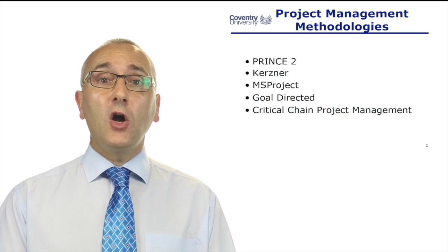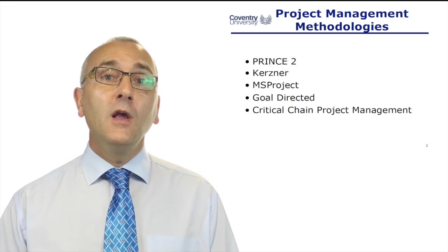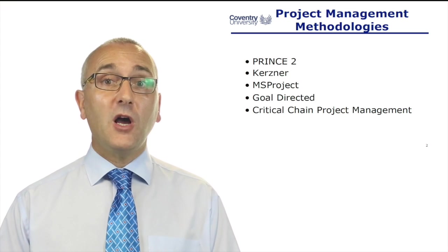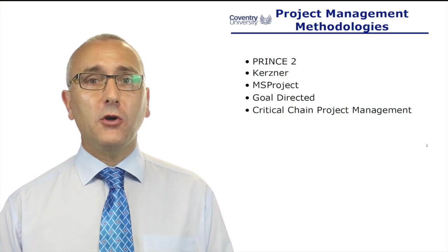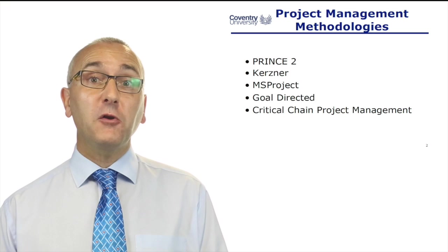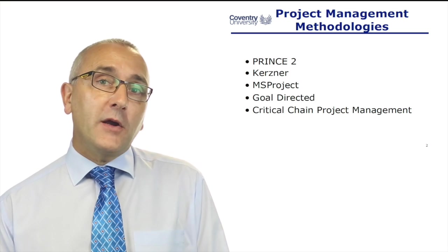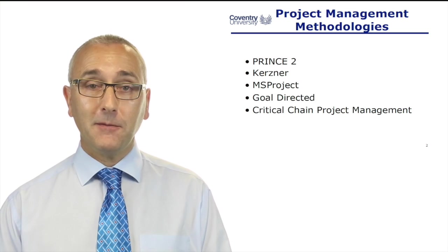The Kerzner approach to project management is another methodology. If you've gone to the library and searched for project management, you'll find that some of the books are by this guy, Harold Kerzner. He's written so many books on project management that people say they're following the Kerzner approach to project management. You don't have to Google that one — you can go to the library and find some books by Harold Kerzner.